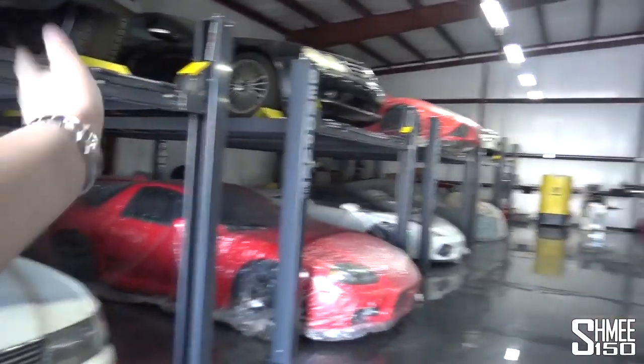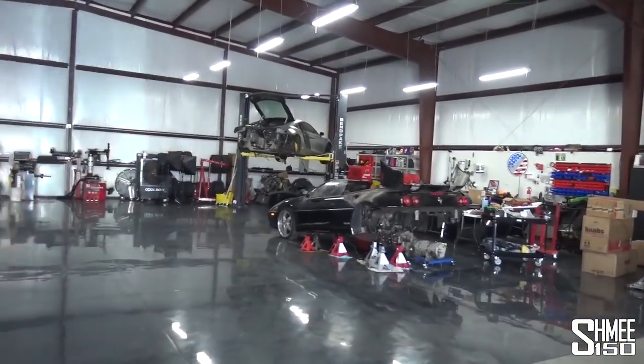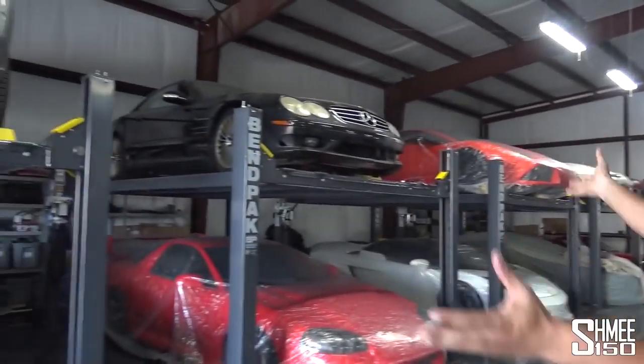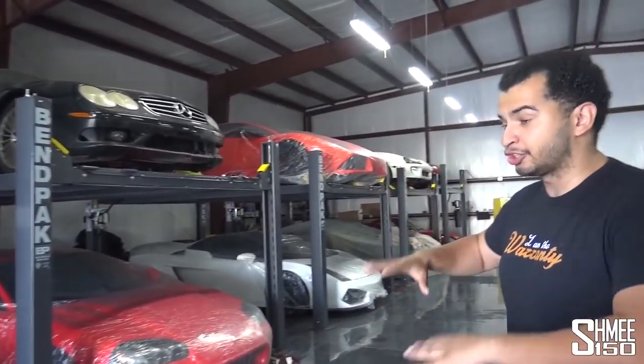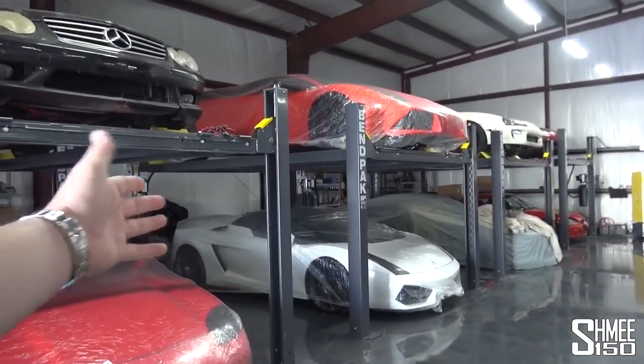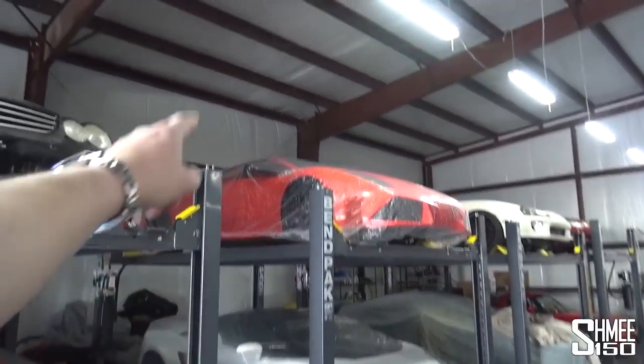These are my BendPak four-post lifts. This has transformed the way that I basically store all my cars. I wanted a collection-style atmosphere instead of the dirty workshop I had before. The cars are all under cover, being protected. Last time you had cars one alongside the other with all sorts of things going on. The difference between being a hoarder and being a collector is presentation. This is going to be where I showcase all the cars that are done, complete, and more or less clean. I'm keeping them covered because it gets pretty dusty in here.